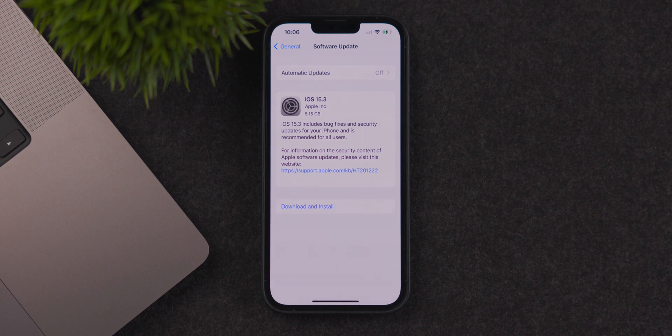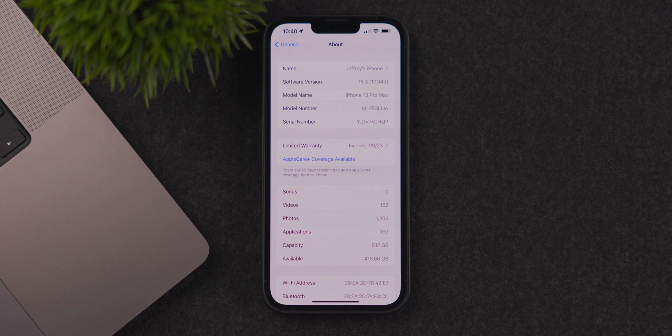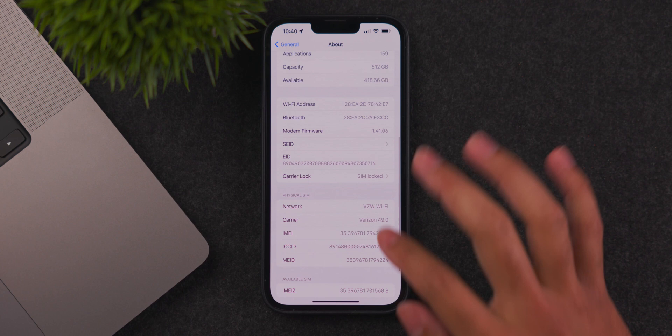The total size for the iOS 15.3 update was 5.15 gigabytes for the iPhone 13 Pro Max — definitely a fairly good-sized update. There's a new build number of 194.9, and new modem firmware version 1.41.06. That new modem firmware should improve 5G connectivity issues and call quality issues for iPhone 13 series users who were experiencing those problems.